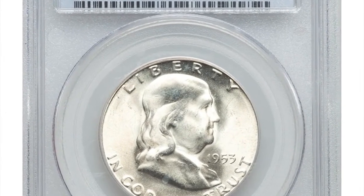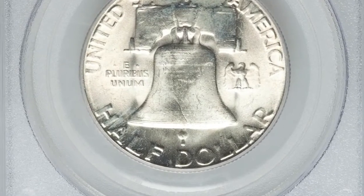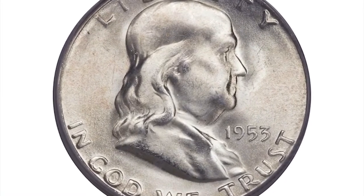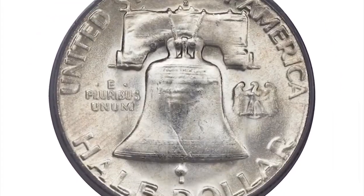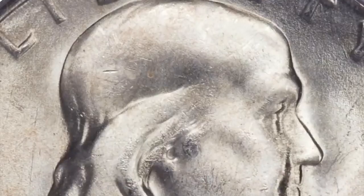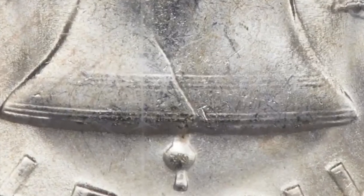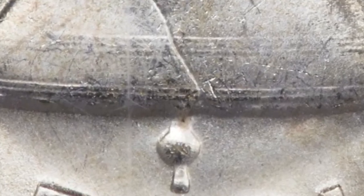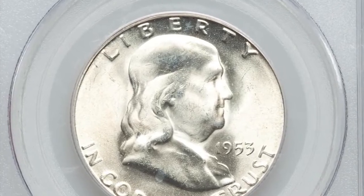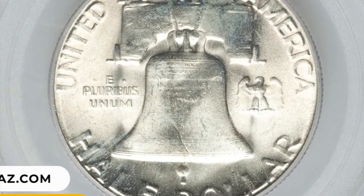Number 10: 1953 S Franklin Half Dollar in MS65 condition with Full Bell Lines. Also an available date in the series, this San Francisco issue is anything but common with the Full Bell Lines designation. The 1953 S has a reputation as being the weakest struck date in the series — a fact borne out by the low number of Full Bell Lines grading events at either service. The strike is unusually sharp on this lustrous gem coin, with bold definition on all raised elements including the touchstone bell lines. It ended up selling for $14,100.